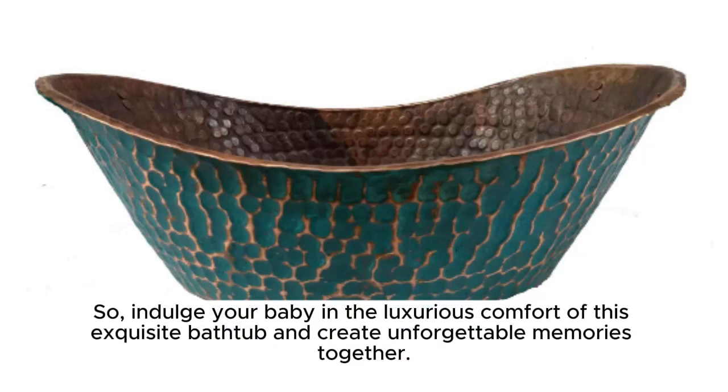So, indulge your baby in the luxurious comfort of this exquisite bathtub and create unforgettable memories together.